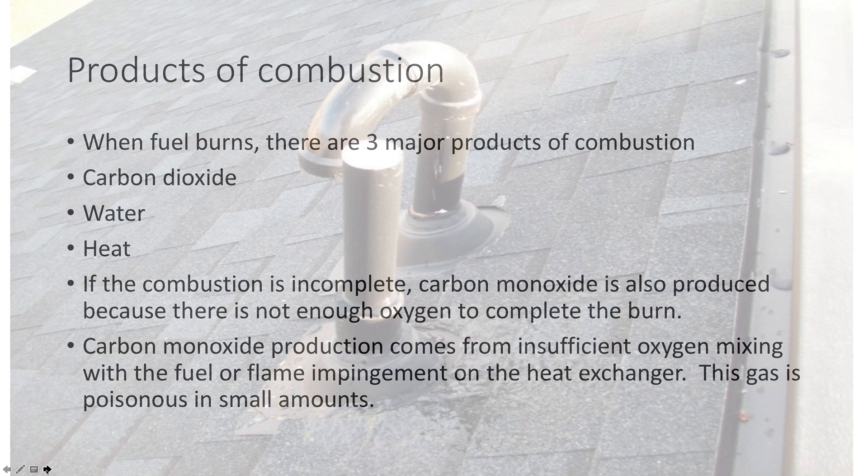When fuel burns there are products of combustion. There are three major products: carbon dioxide, water, and heat. If the combustion is incomplete, carbon monoxide is also produced because there's not enough oxygen to complete the burn. That may be because there wasn't enough excess air, or you could have flame impingement on a heat exchanger which cools down the gases and combustion is not complete. Carbon monoxide is poisonous even in very small amounts.